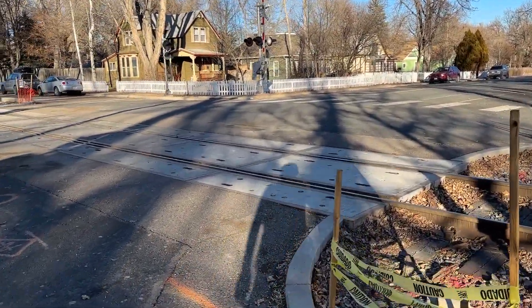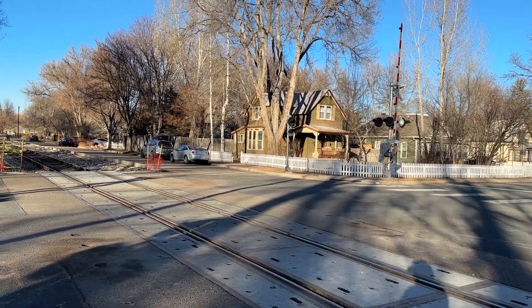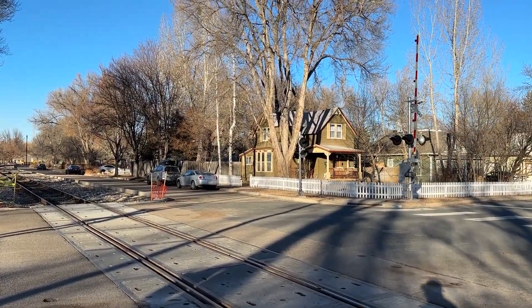Just a quick update here at the Longs Peak Avenue Railroad Crossing in Longmont, Colorado. Thank you guys for watching, comment, subscribe, and I'll see you in the next video.